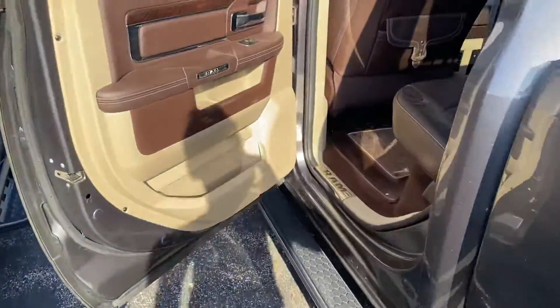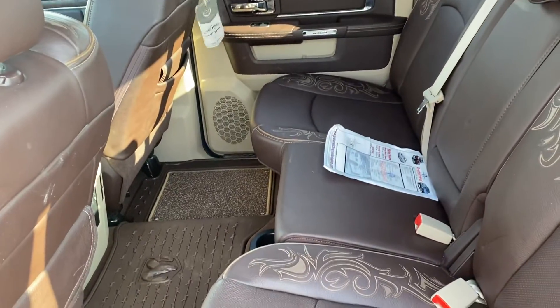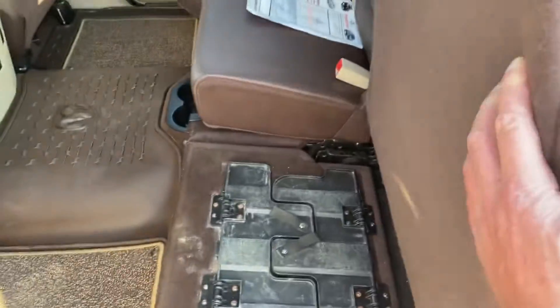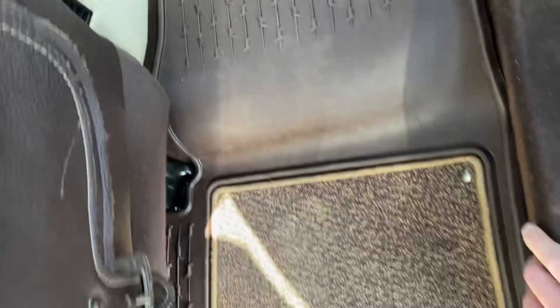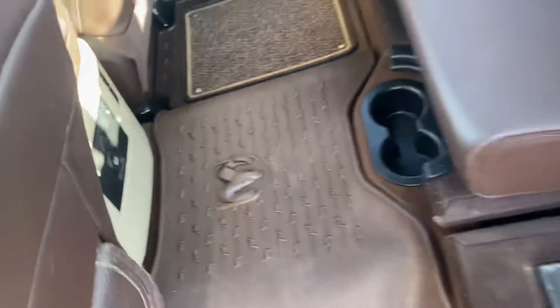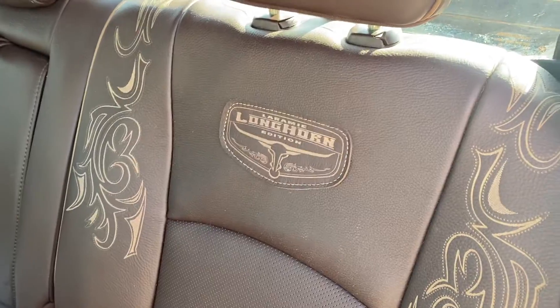We'll take a step inside. This back seat has four inches more legroom than anybody else in the competition. These seats do fold out for additional storage, and we have more storage in these flooring compartments. The seats back here are heated. Very unique stitching here with the Laramie Longhorn edition.